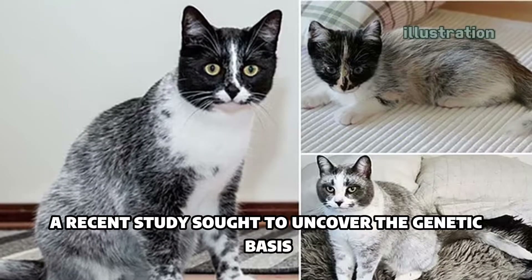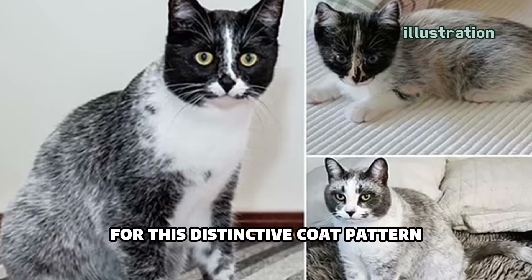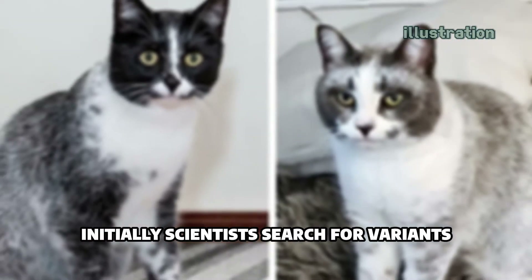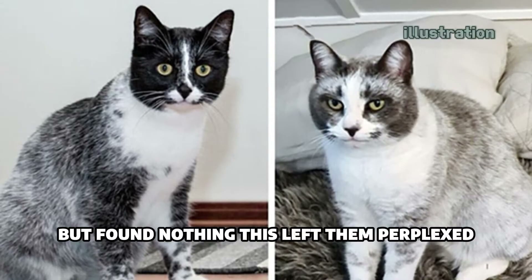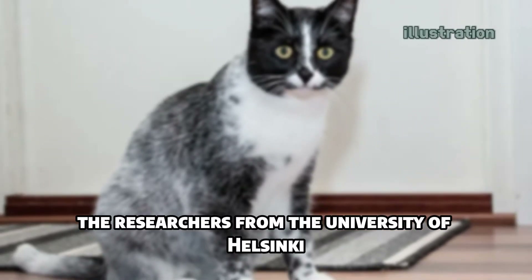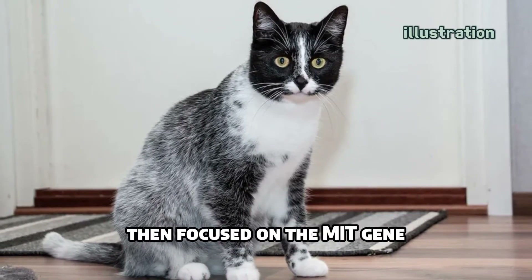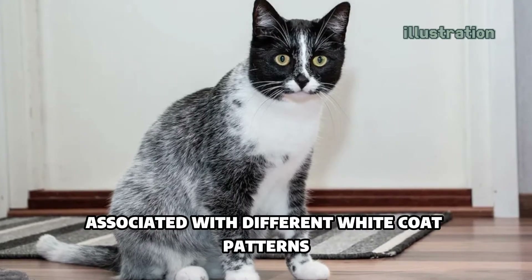A recent study sought to uncover the genetic basis for this distinctive coat pattern. Initially, scientists searched for variants affecting white coat coloration, but found nothing. This left them perplexed, but they didn't give up. The researchers from the University of Helsinki then focused on the KIT gene, associated with different white coat patterns.